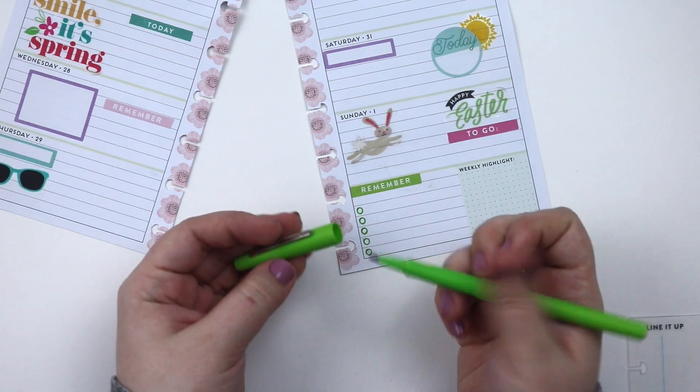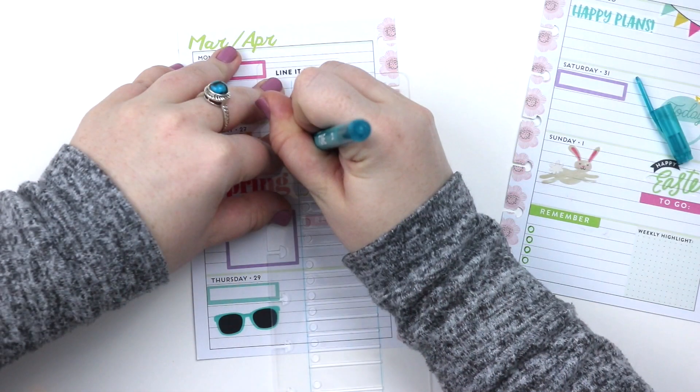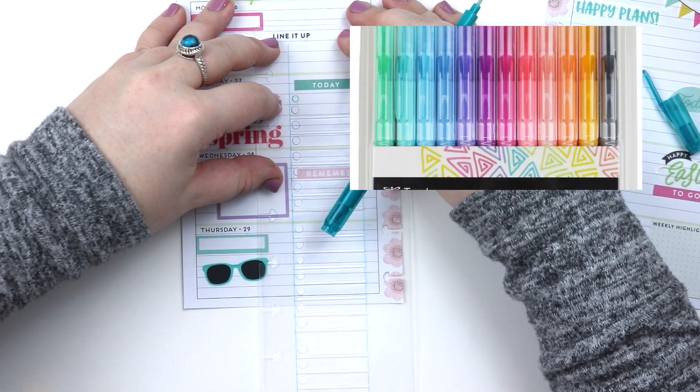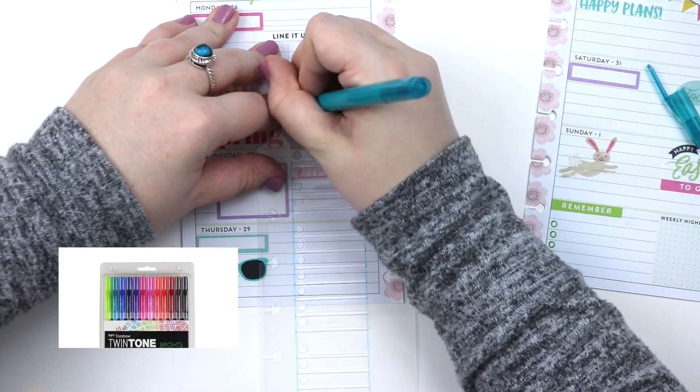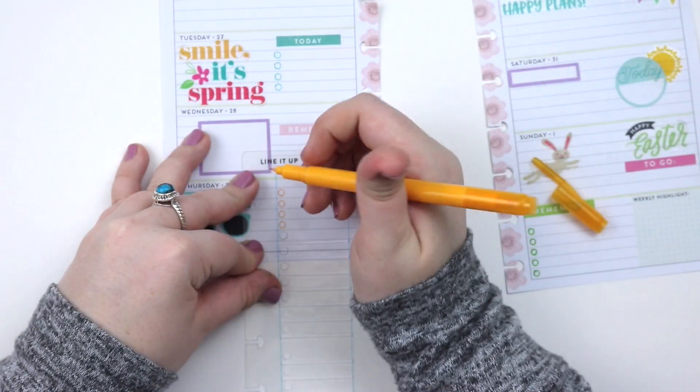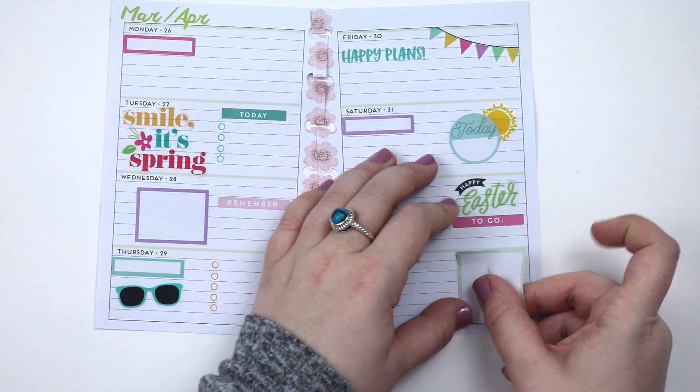Now I'm going in with the Tombow Twin Tone pens. I get a lot of questions about what pens I'm using — the pastels are right here and the brights are right here. I'll have a link to those down below if you're interested. Right now they're twelve dollars on Amazon so definitely go check them out.